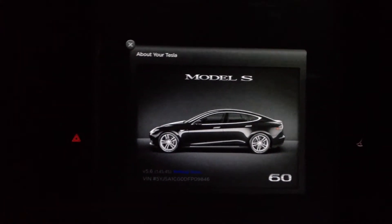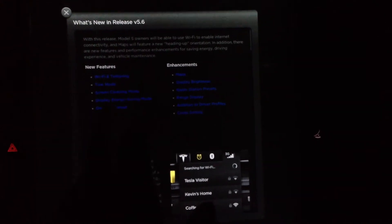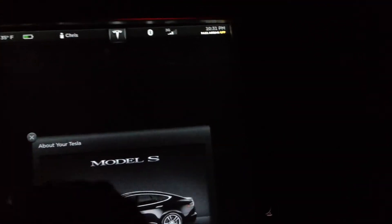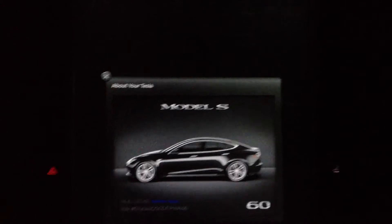One big thing in the release notes: new features include a tow mode, Wi-Fi availability on the display, an energy saving mode, and the owner's manual is now built into the car digitally. The energy saving mode is also known as sleep mode.